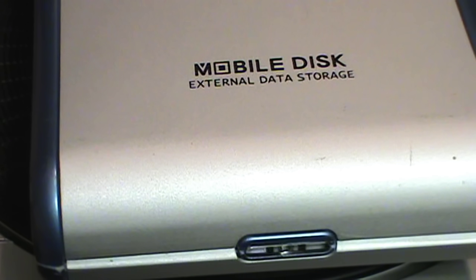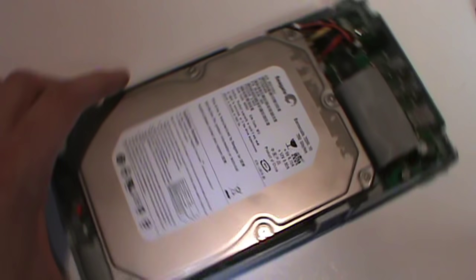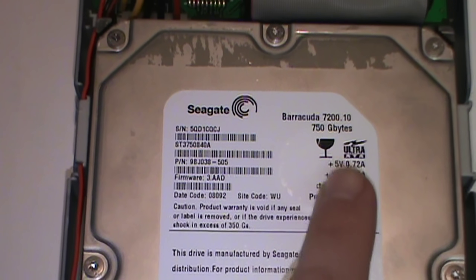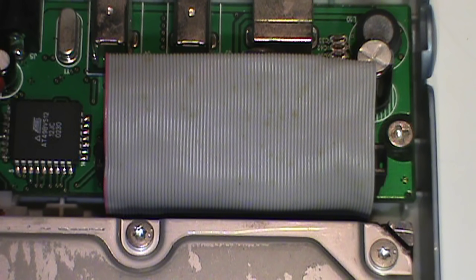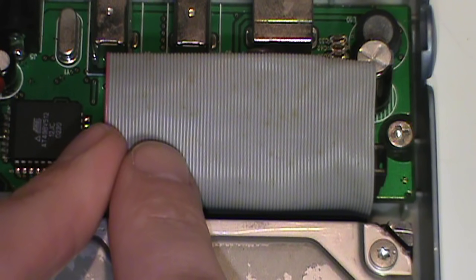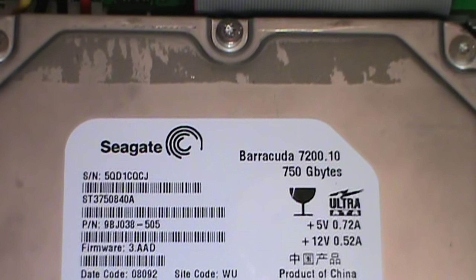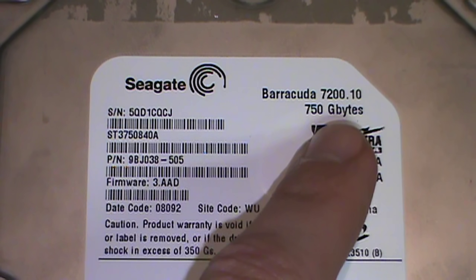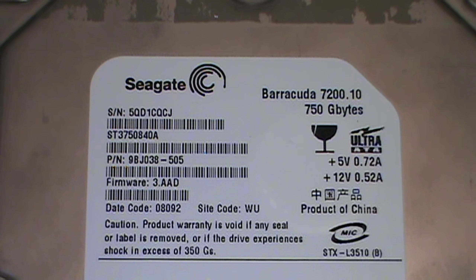Inside this ordinary-looking mobile disk external data storage hard drive enclosure is something very special: a 750 gigabyte IDE hard drive, the largest size of IDE hard drive ever made. The IDE interface, also known as parallel ATA, uses a wide ribbon cable and was rapidly being phased out and replaced by serial ATA — which we all know and love as SATA — by the time this Seagate Barracuda 7200.10 750 gigabyte drive was made in September 2007.